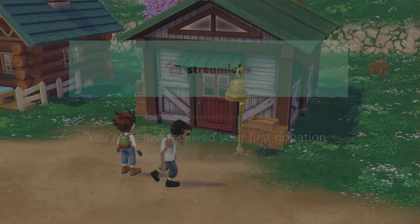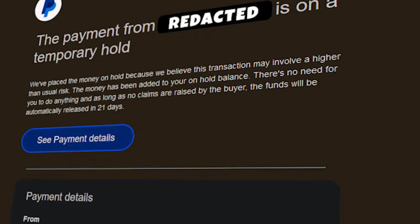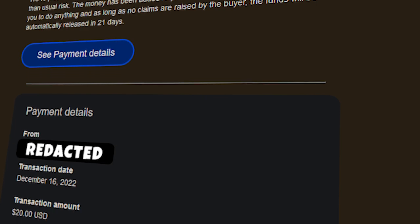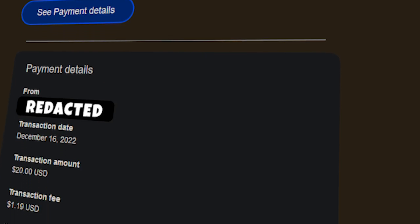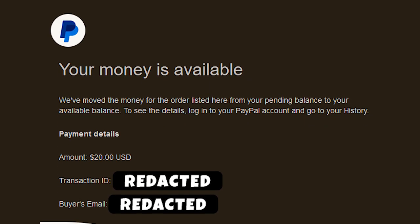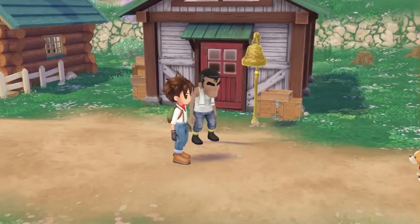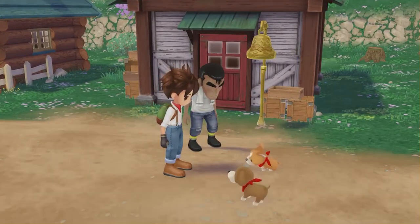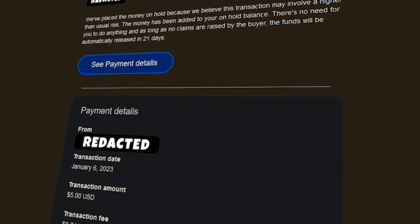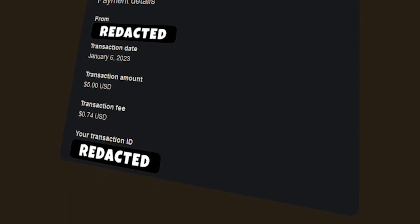Then it happened. I got my first tip — it was for 20 bucks. Everything went fine; it was on hold for a little while, but that's how PayPal generally works with tips and any type of transaction. After a while, access to the money was approved and I just moved on. The same day that tip became available in my PayPal balance, I streamed again and received another tip for $5. However, it seems that not all tips are treated equally, at least according to PayPal.